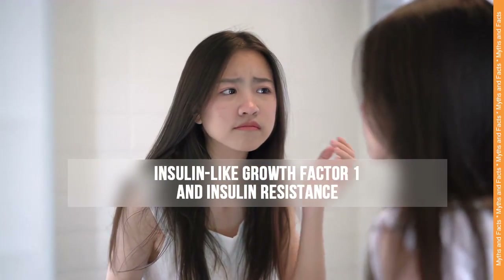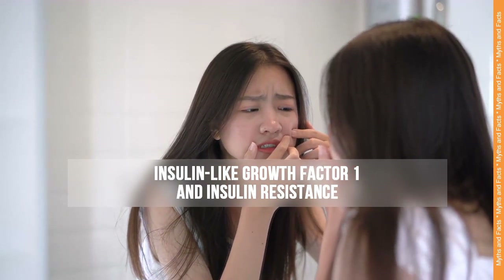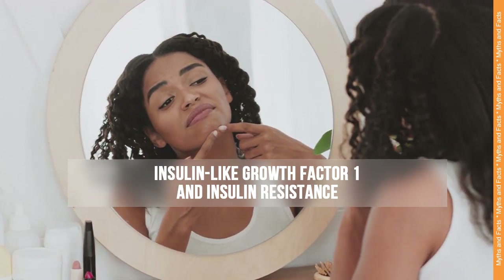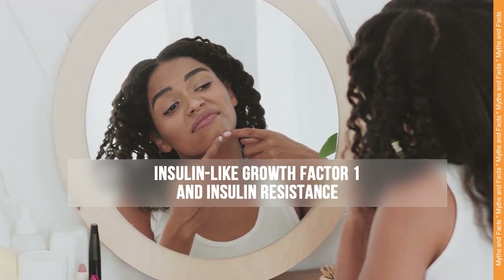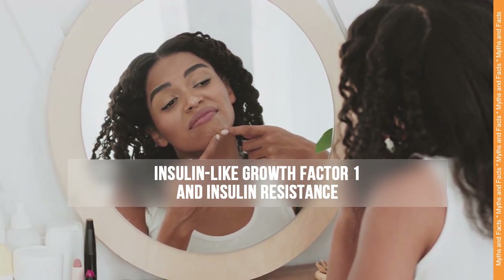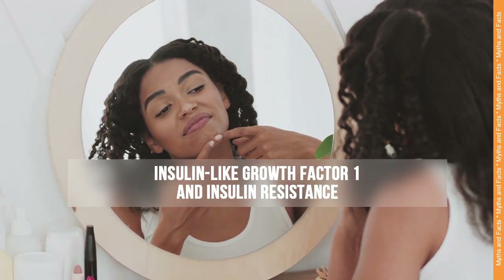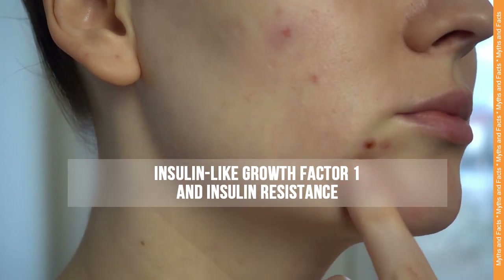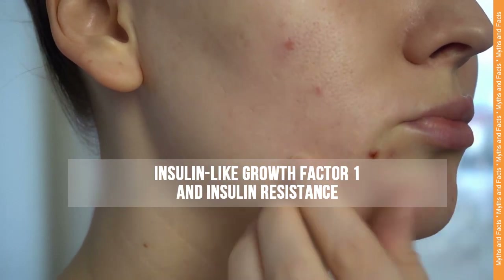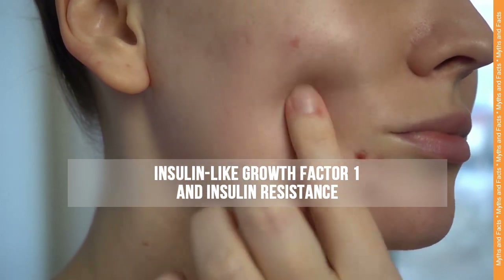Insulin-like growth factor 1 and insulin resistance. Insulin-like growth factor 1 is a hormone that promotes cell growth and can stimulate the sebaceous glands. It is thought to contribute to acne development by increasing sebum production and promoting the growth of skin cells within the follicles. Insulin resistance, a condition in which the body's cells become less responsive to the hormone insulin, has been associated with acne development. It can lead to increased production of insulin and insulin-like growth factor 1, both of which can contribute to acne formation.